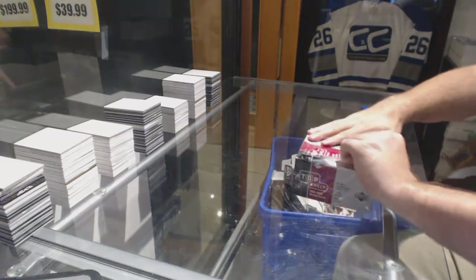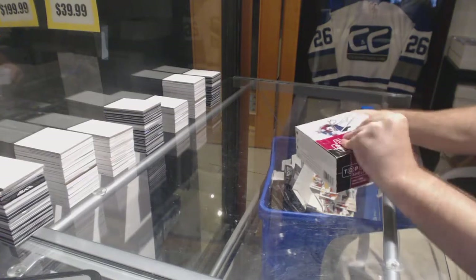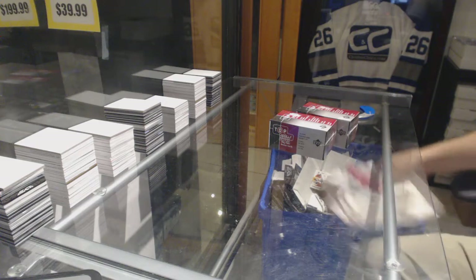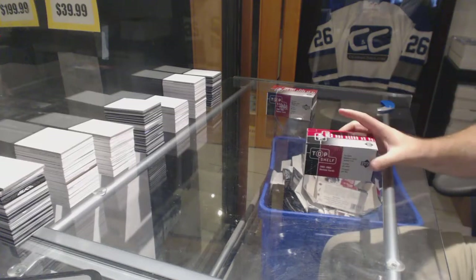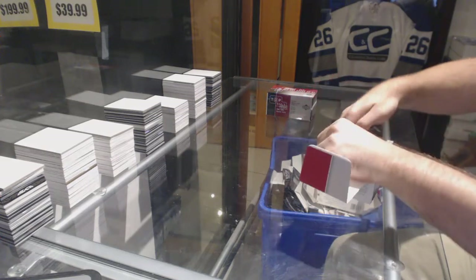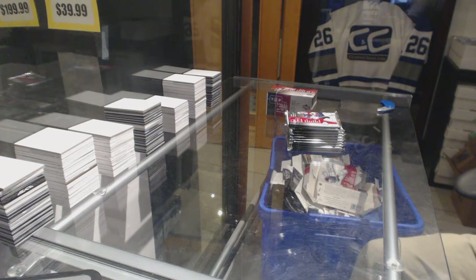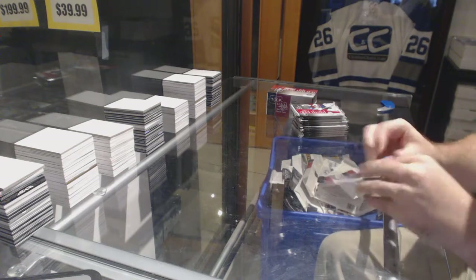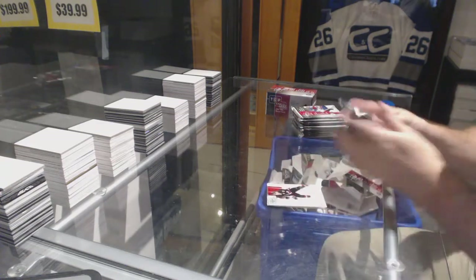Here we go — Grim USMC's 0203 Top Show Hockey. Alright, let's see what box number one has in store. If I remember correctly, there's a full load of base.